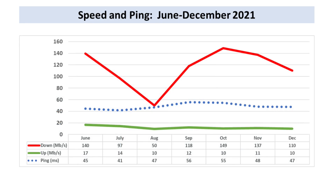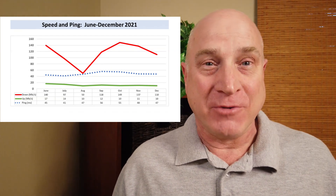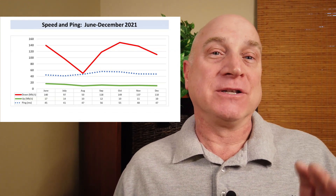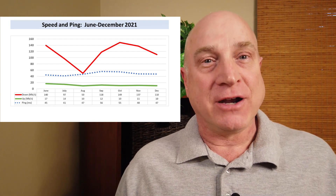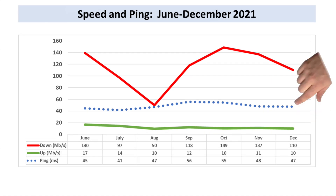So the download speed was down a bit on average, but this is a first-world problem if I've ever seen one. 110 megabits per second is pretty incredible as an average download speed. Upload and latency are pretty consistent month over month.